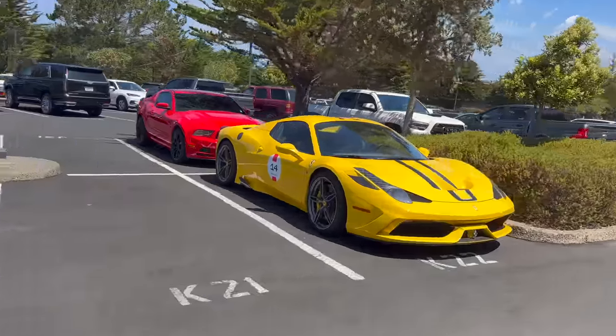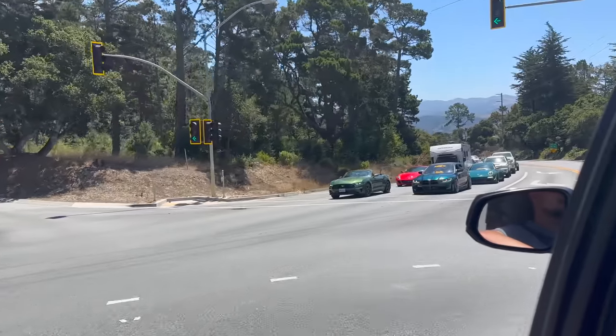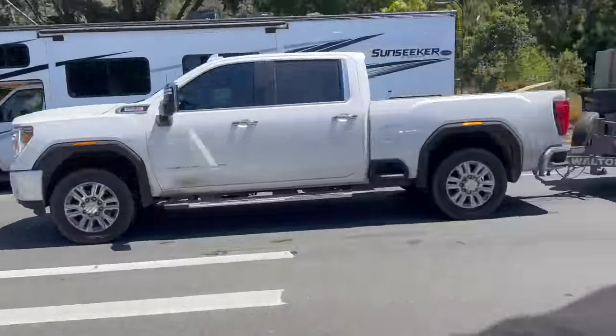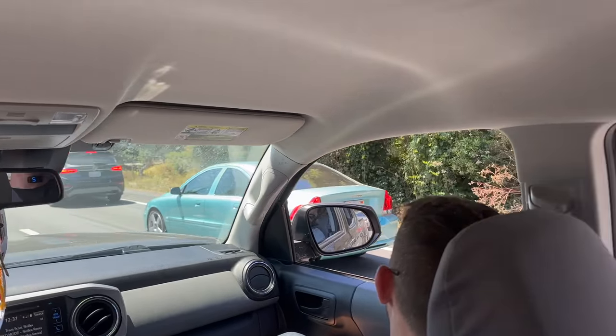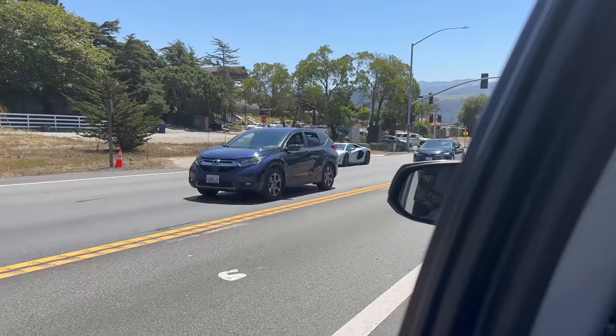Another Speciale Aperta. M3. RWB 997 and a 599. S60R in like the top gear spec with the right wheels — it's pretty cool. That's actually sick. SVJ. M3.